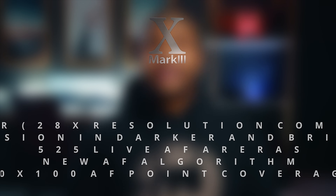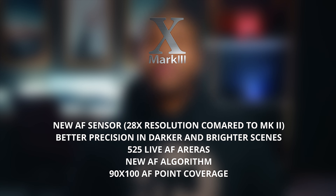In addition to all of that burst rate, we're supposed to have a new and improved autofocusing system on the 1D X Mark III as well. Canon is saying in their spec sheet that the 1D X Mark III is going to have 28 times the resolution in the center of the autofocusing system, as well as some improved algorithms when it comes to autofocus, allowing for better tracking.